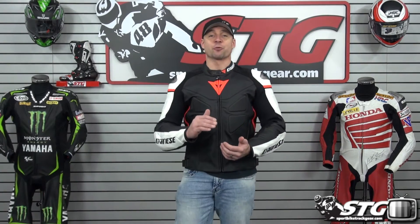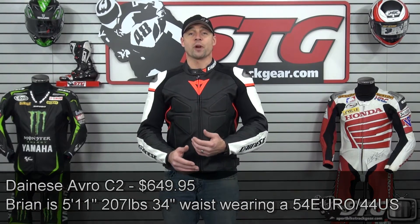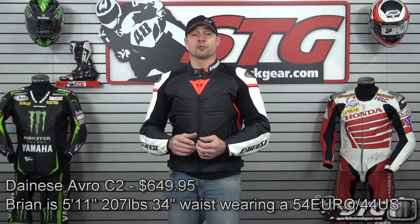Let's talk sizing right now. I'm 5 feet 11 inches tall, 207 pounds, 34 inch waist with a somewhat athletic build. I'm wearing a size 54 Euro right now in the Avro leather jacket.